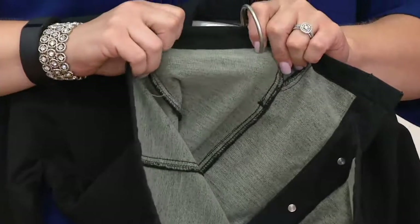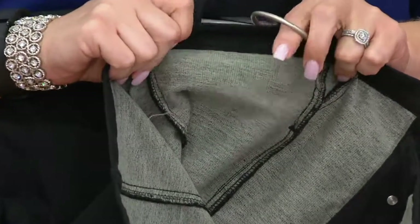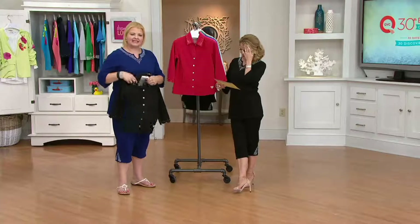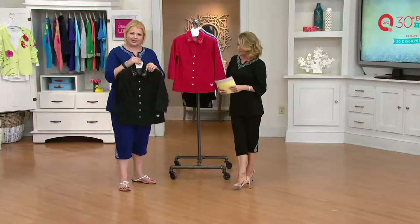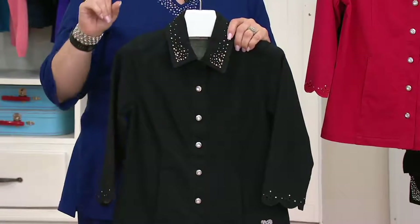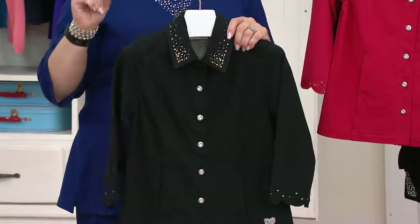It's actually a knit French terry — you can see the striations in the fabric. 96% cotton, 4% spandex, and it's dyed to look like denim on the outside, so people think you're wearing denim. But your secret is that you're wearing something that feels like a pajama.